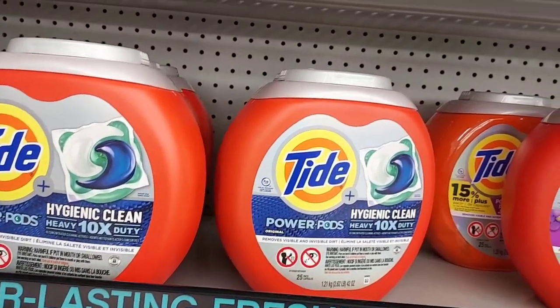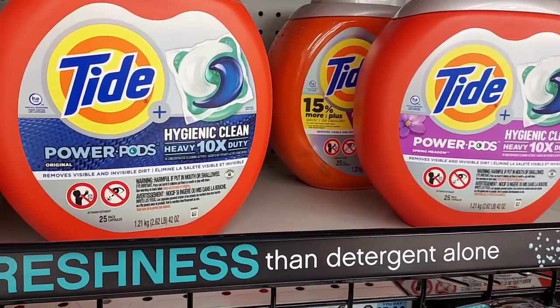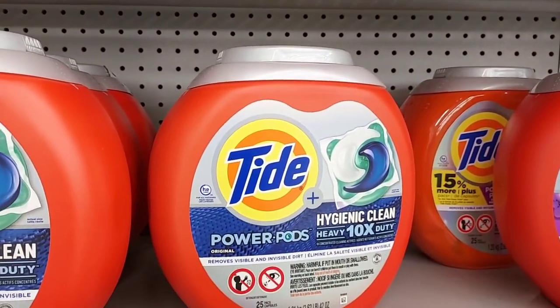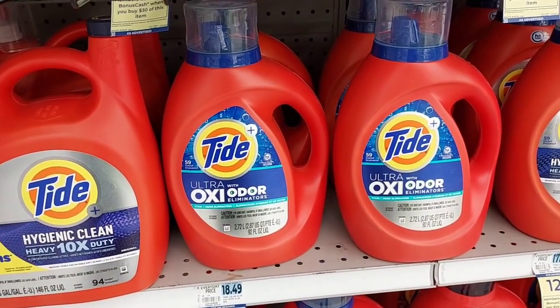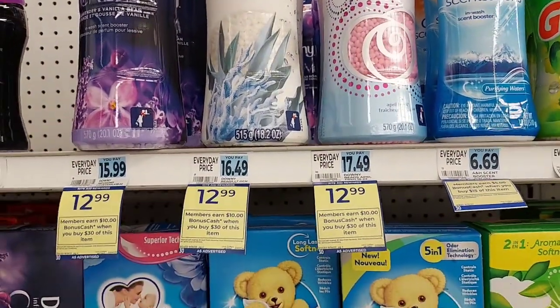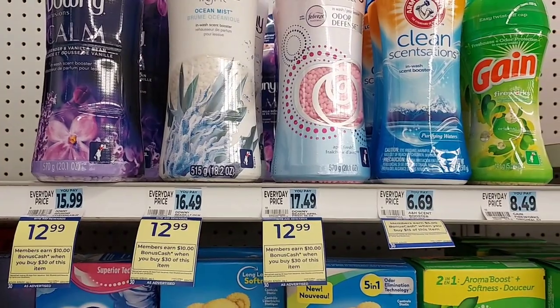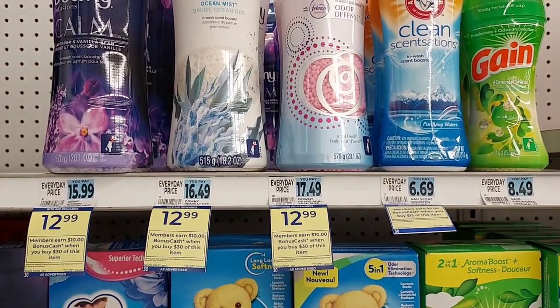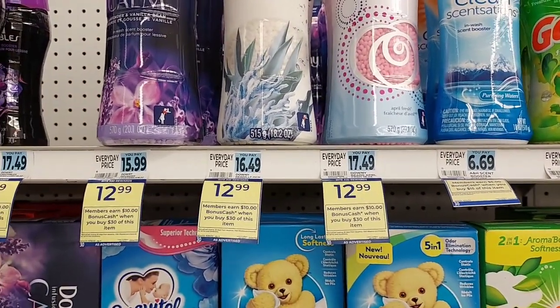I'm going to pick up the Tide. I have a Tide bonus cash challenge. These are $12.99 and I have a $3 load. When you buy $30 worth, you're going to get $10 back in bonus cash. I've got a $3 load for the pods and then a $3 load for the liquid, so I'm going to pick up one of each. And I'll pick up a Downy because I have a $3 load on that. So that's going to be $39 worth right there. I may have to rethink my Sally Hansen deal and my Edge and Skintimate deal because the razors are included and we have load to cards — there are so many deals, I can't keep them all straight.